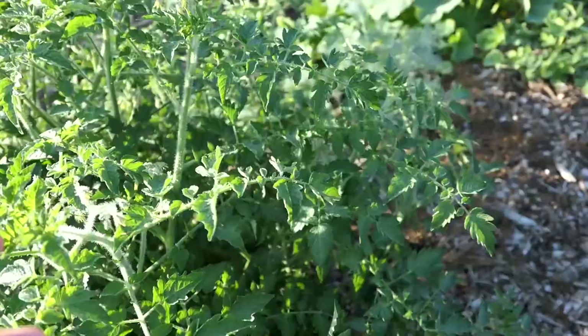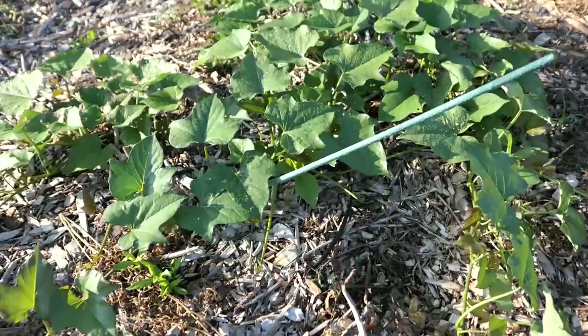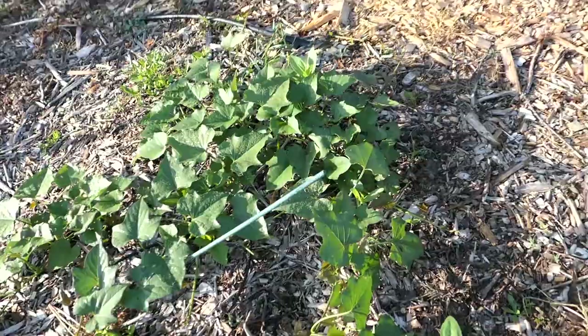Crazy how many more melons there are - wild! There's a cherry tomato bush that I need to prune, some dill, more melons, and one peanut plant that is left. These sweet potatoes are looking so good because the groundhog has not discovered them.